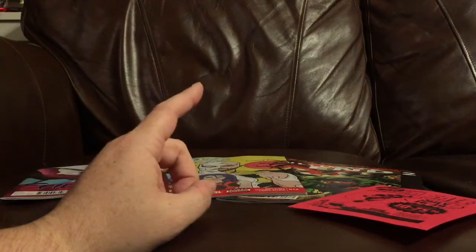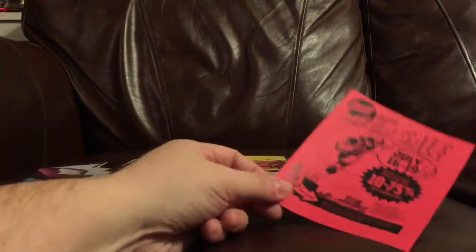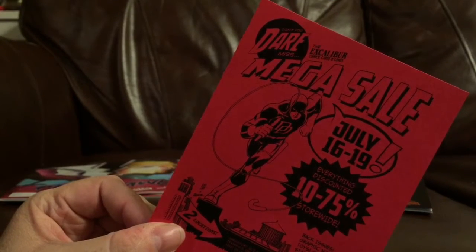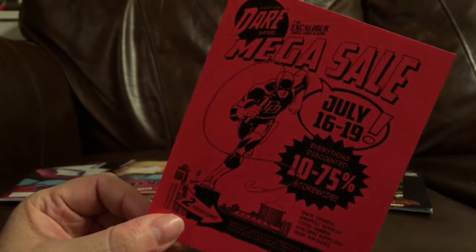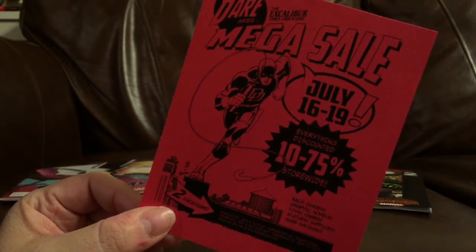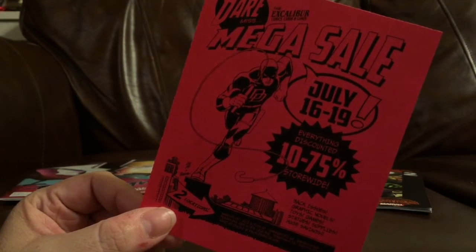Another great reason to check out Excalibur Comics is their mega-sale. They're having another mega-sale July 16th through the 19th. Don't you dare miss the Excalibur mega-sale. As you can see on the flyer, everything in the store will be discounted — discounts ranging from 10% to 75% off store-wide.